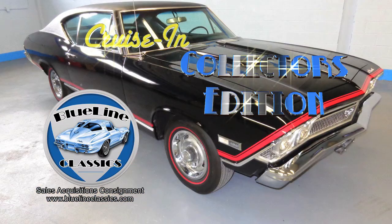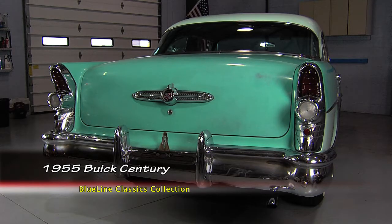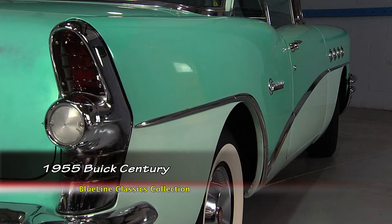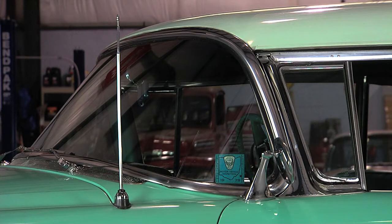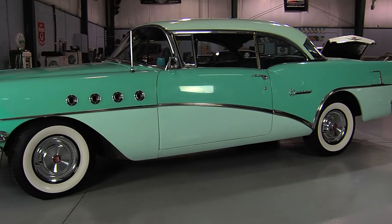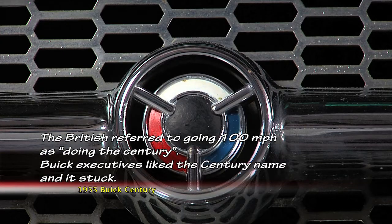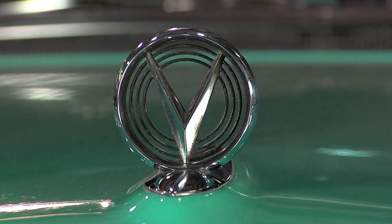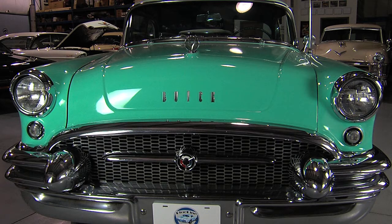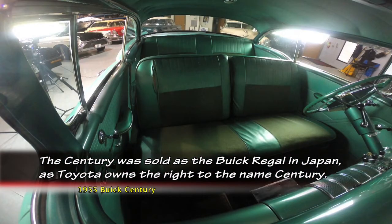Welcome back to Cruisin' Collector's Edition, presented by Blue Line Classics. I always enjoy bringing a car from the 50s into our collection — the cars from the 50s are my favorite automobiles. These cars were covered front to back in chrome. From the wrap-around windshields to the wide whitewall tires, these cars are just a mark of elegance. This 1955 Buick Century is no exception. It was recently added to our collection. This Buick is an original 60,000-mile survivor — it's extremely clean from top to bottom. They say they're only original once.